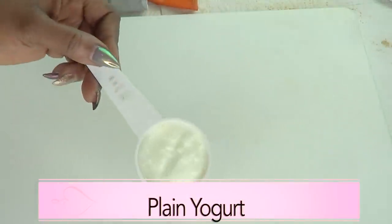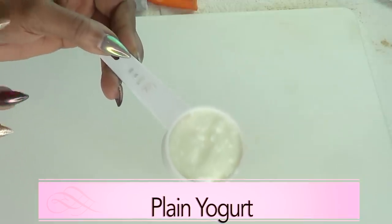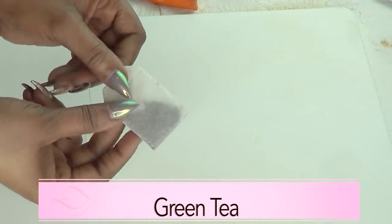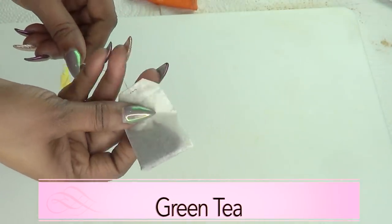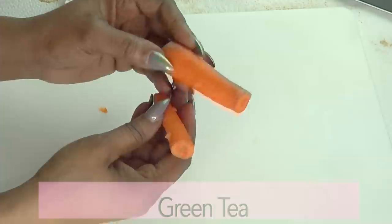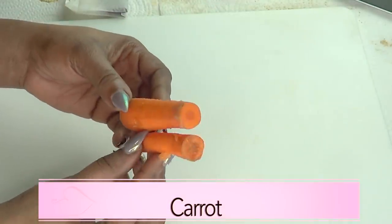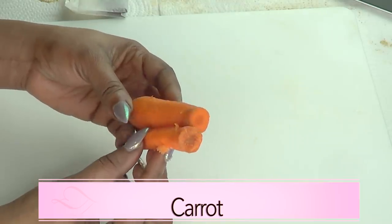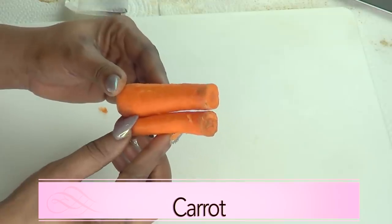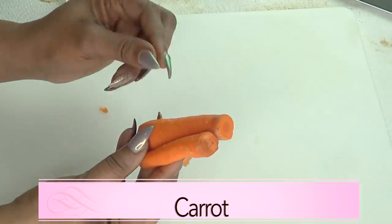The first ingredient is yogurt — plain unsweetened yogurt, all natural. The next ingredient is green tea, which helps to fight wrinkles and boost collagen production. Green tea is loaded with antioxidants. And our next ingredient is fresh carrots. Carrot is great for the skin — it contains vitamin A, which is a form of retinol that helps to boost collagen production in the skin.